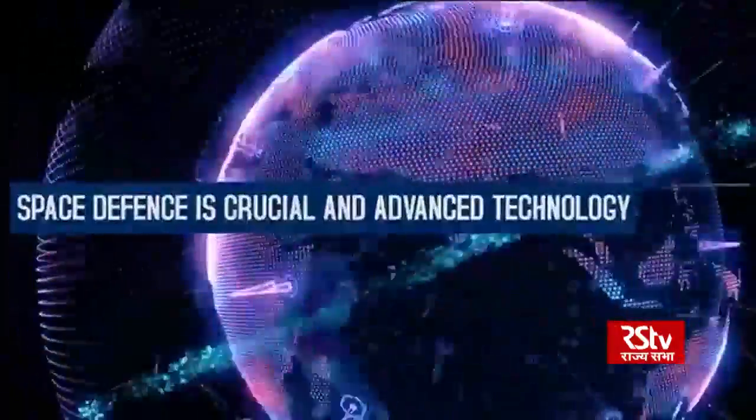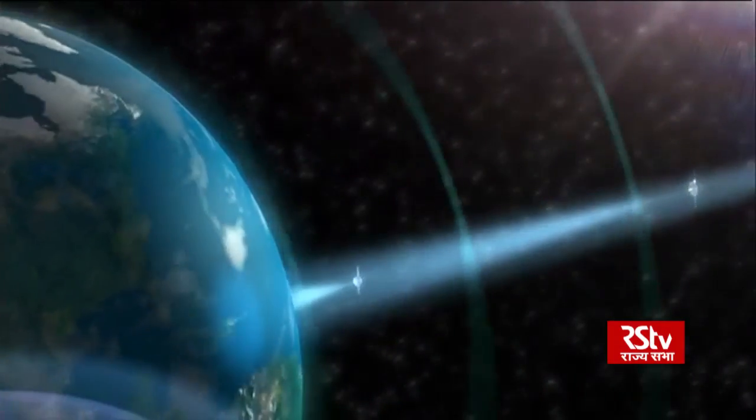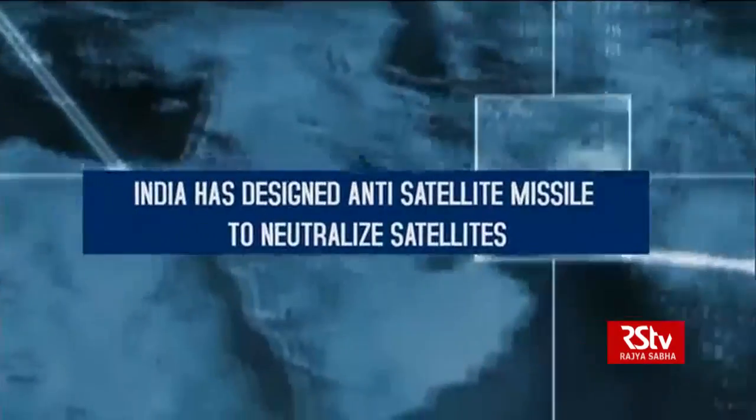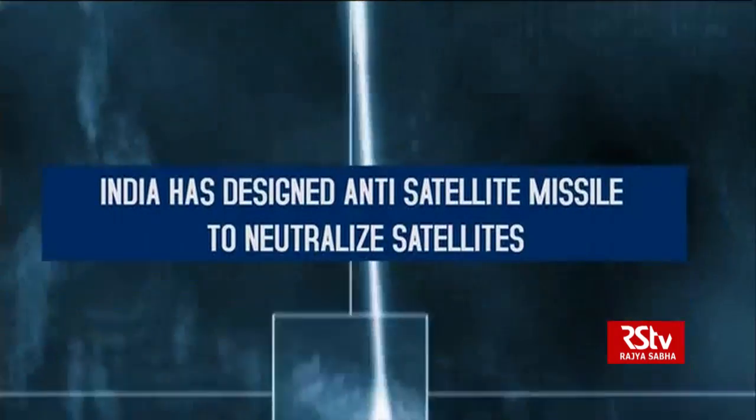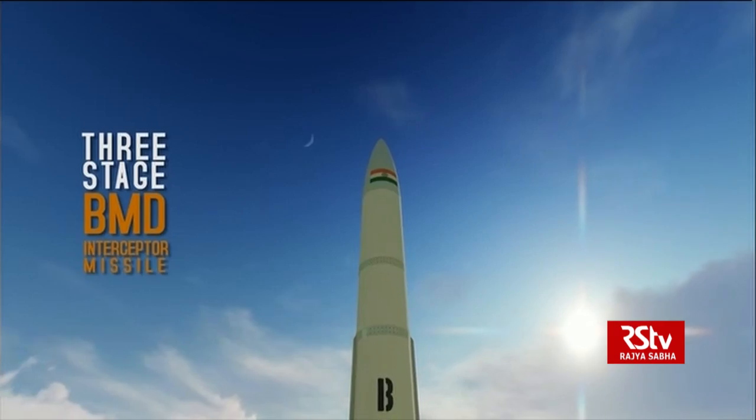Space defense is crucial and relies on advanced technology. India has designed an anti-satellite missile to neutralize satellites. It is a three-stage BMD interceptor missile.